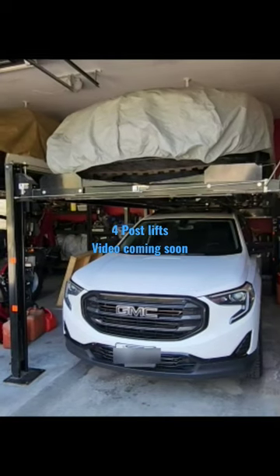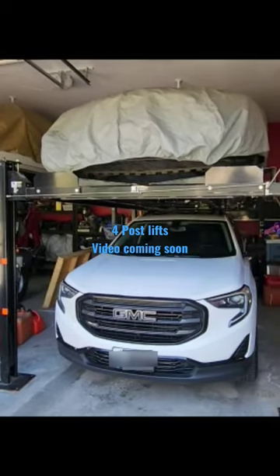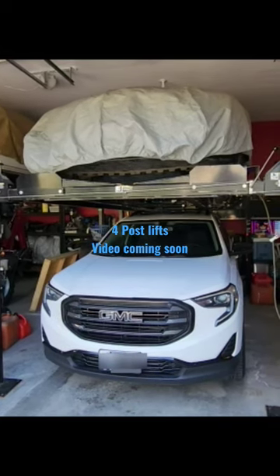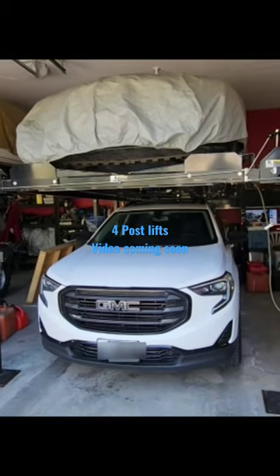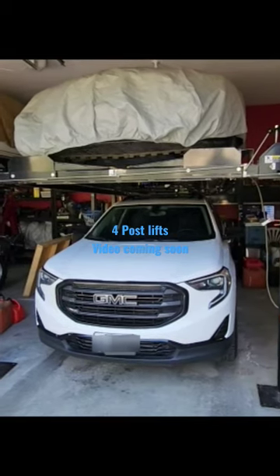Now, there are two lifts we're going to look at today and they are by directlift.ca — a company based out of Toronto, Canada. What I liked about their lifts is they are made overseas, but made specifically for them to their specifications, and they are a true certified lift.